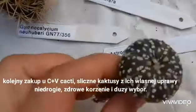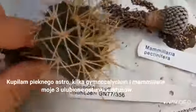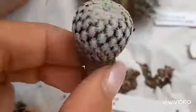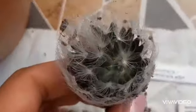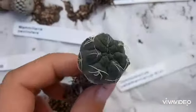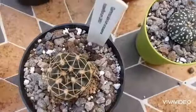The next purchase was from CNV Cacti. Beautiful astrophytum, and I ordered a few gymno calisiums and mammillarias - those three species are my favorite cacti. CNV plants provide good prices, gorgeous plants with a healthy root system, and they've got a good selection of cacti grown by them. I would highly recommend them.